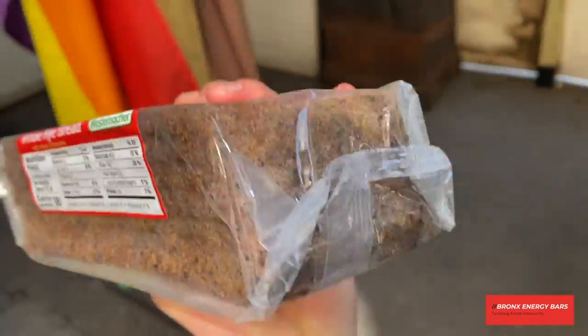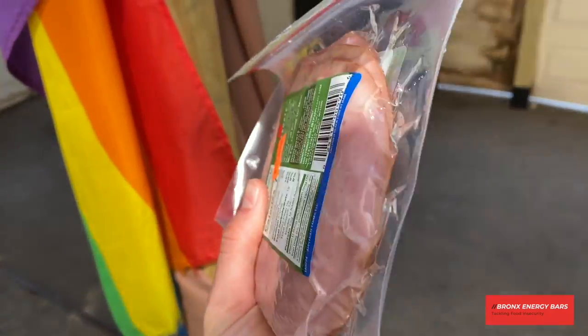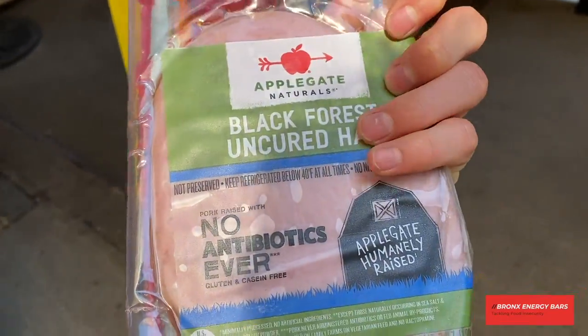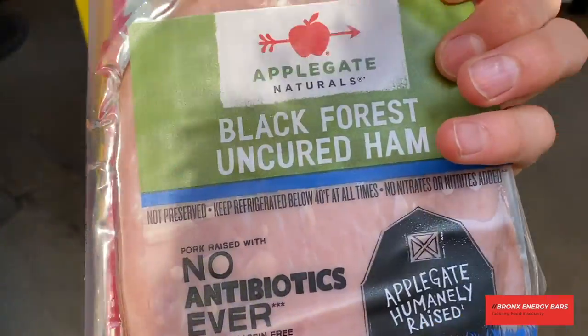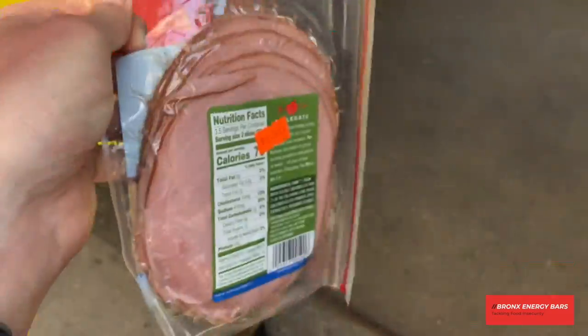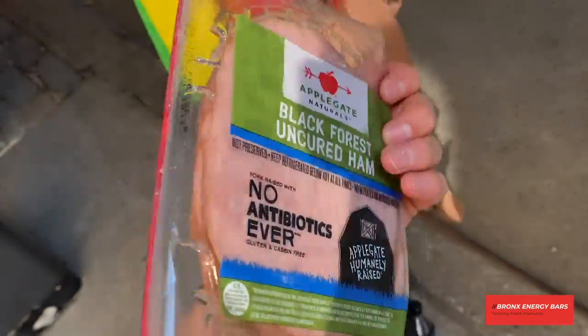This will last me for a few lunches because there are a few slices in there. The other thing I got is Black Forest Uncured Ham — this will probably last me two lunches. This is just really good in my opinion. You can get turkey, you can get whatever you want. This Applegate Naturals is a good brand. It's not too expensive either — it's $8.99, but it's two lunches so divide that by two.